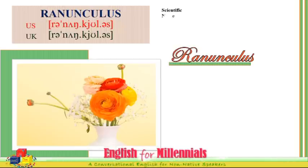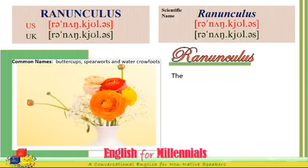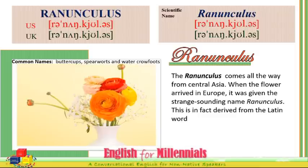Ranunculus — in American and British with the same scientific name. The Ranunculus comes all the way from Central Asia. When the flower arrived in Europe, it was given the strange-sounding name Ranunculus.